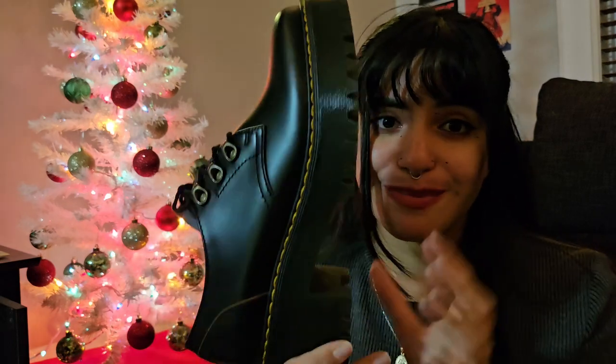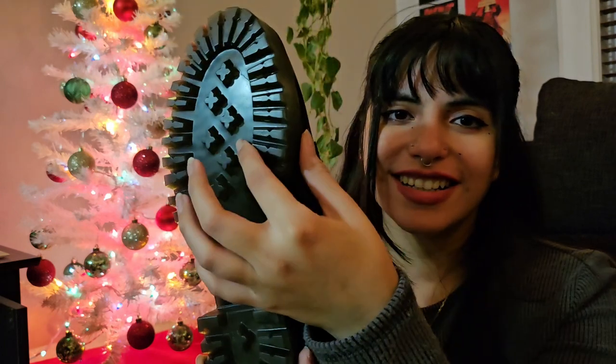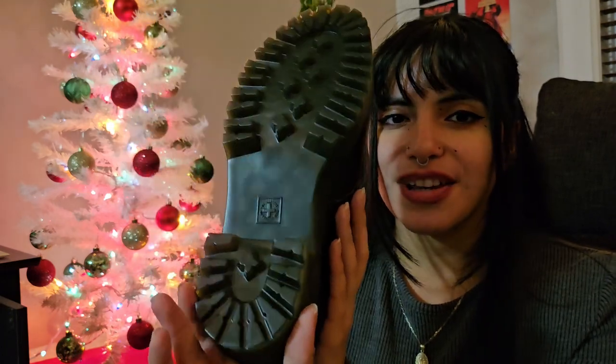We'll see how these wear — I will wear them when I go out. Probably gonna go out Saturday with these. Today's Thursday, tomorrow I work from home. Then Saturday I am going to a friend's house for a birthday get-together. These are really beautiful — the sole is nice and thick, nice heel. I love the sole, love all of it. I'm so happy with this purchase honestly.